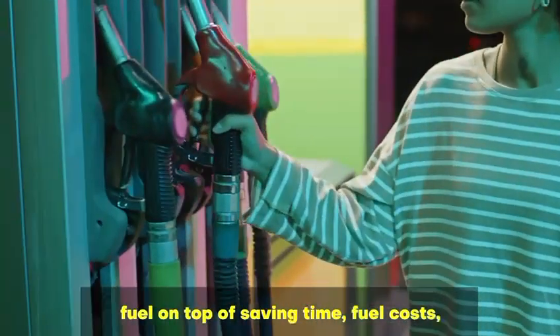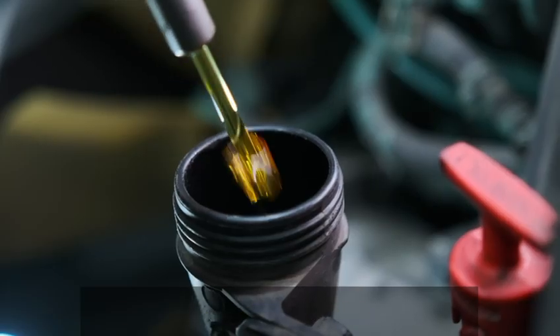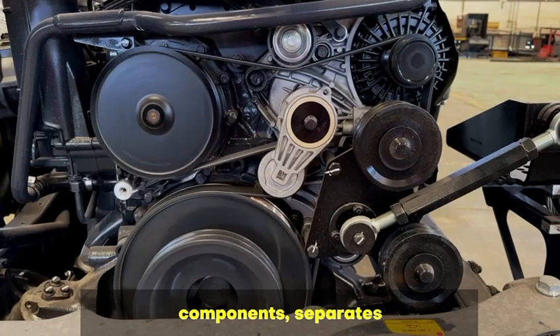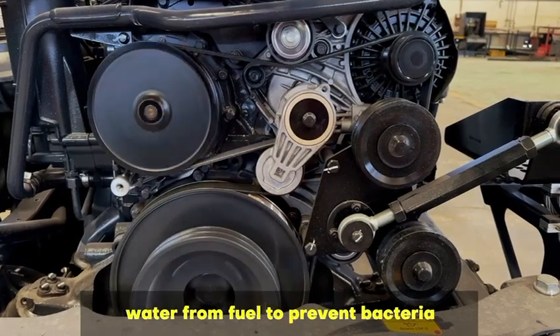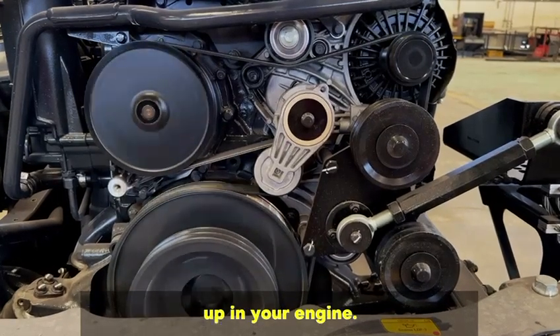On top of saving time, fuel costs, and contributing to a clean, healthy environment, Tazerbo's X Fuel Booster also gives you many other benefits. For example, it provides lubrication to engine components, separates water from fuel to prevent bacteria growth, and prevents sediment and residue buildup in your engine.